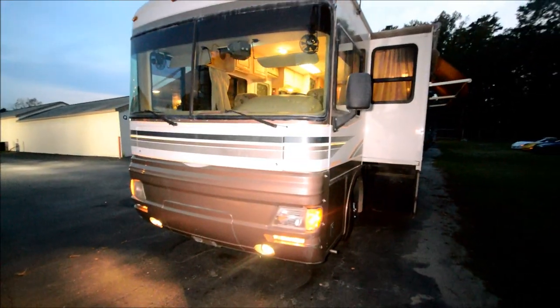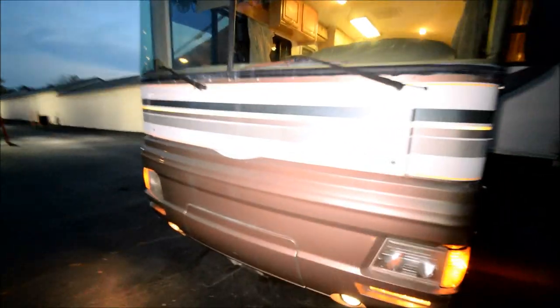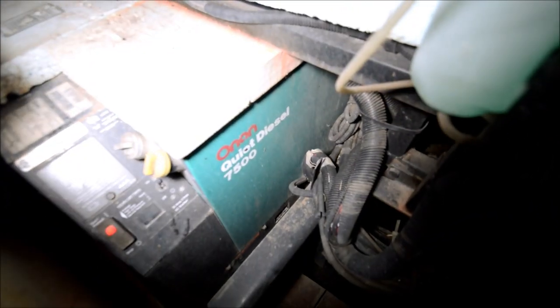Some of these older 1999 or 2000 model motorhomes got an LP generator. This one has a diesel generator — an Onan quiet diesel generator. About 127 hours. That's a big plus.